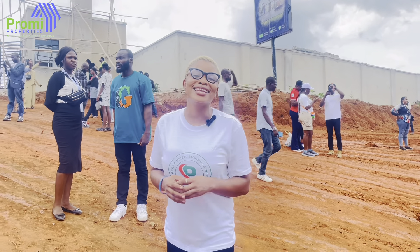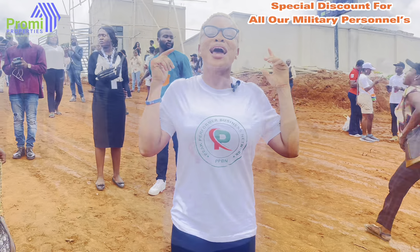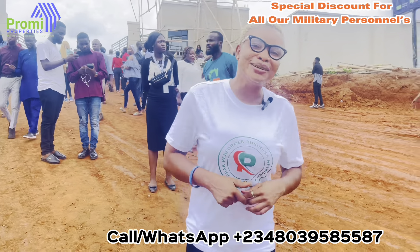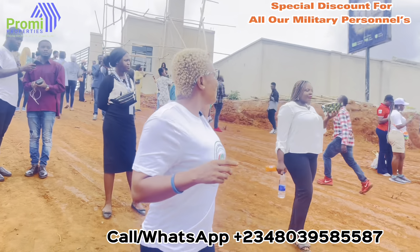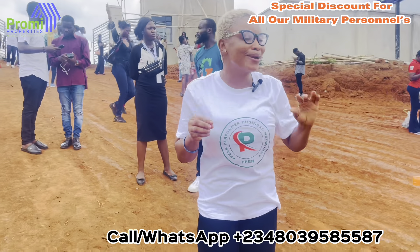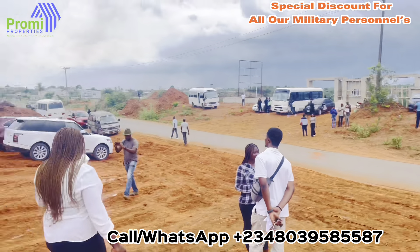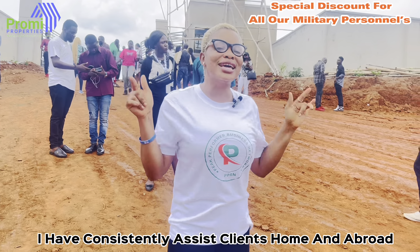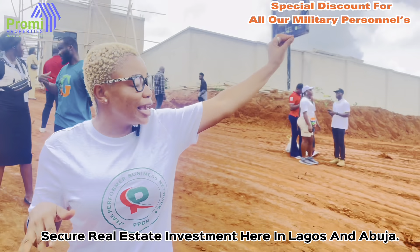Hello everybody! I'm super excited today because it's another wonderful day here in the city of Lagos, Nigeria. Anytime you see my beautiful friends like this, I have something to talk to you about. Today is something juicy, something new in the market. Welcome to one of our new estates called Patriot Bay. The exact location is K2, to be precise, directly facing the road. When we talk about real estate, we say location and title are very key important things when you want to invest.